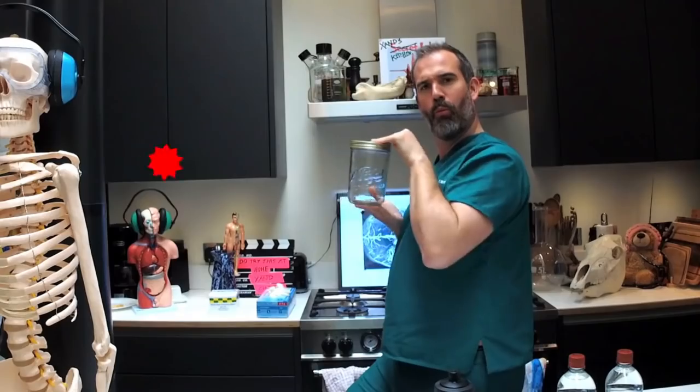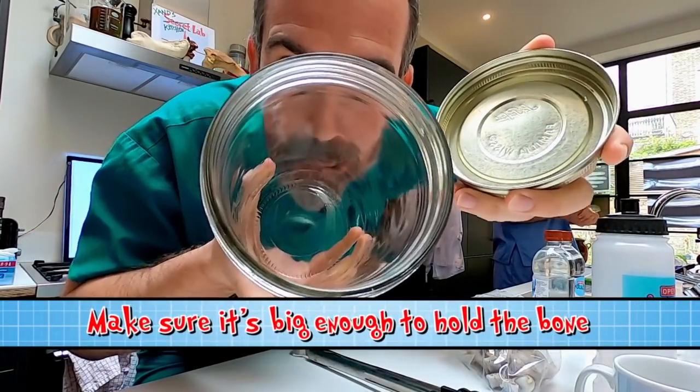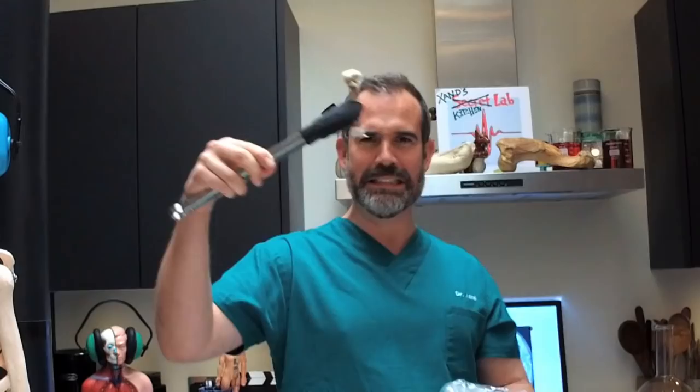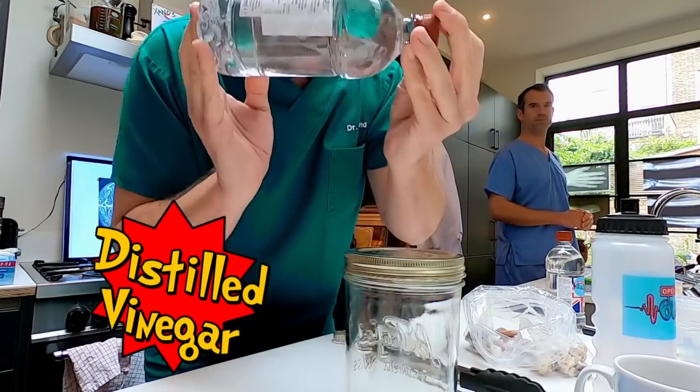You're going to need one jar, one pair of tongs — these are for handling the bone as the vinegar can sting your fingers — one chicken bone. You don't actually have to use a chicken bone; any bone will do. Zahn is modelling a chicken tibia, a drumstick bone — the drumstick on the chicken would be the calf on you. And no problem if you don't eat chicken. And finally, you need some distilled vinegar.